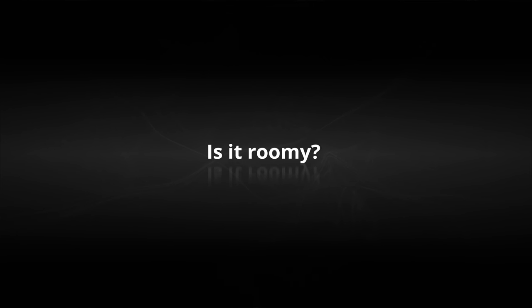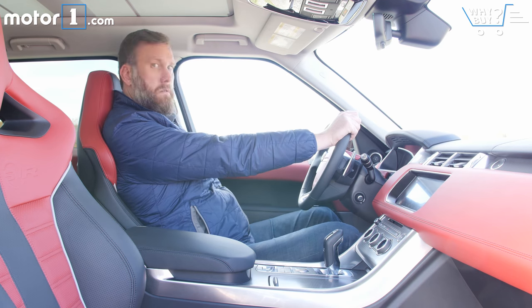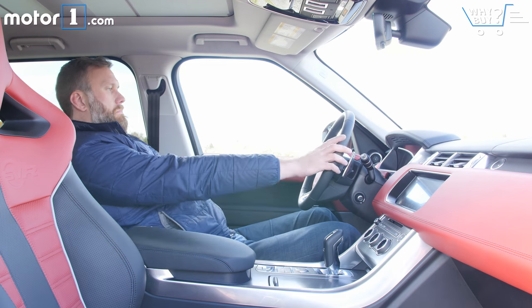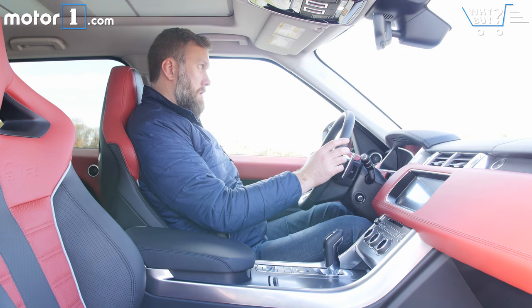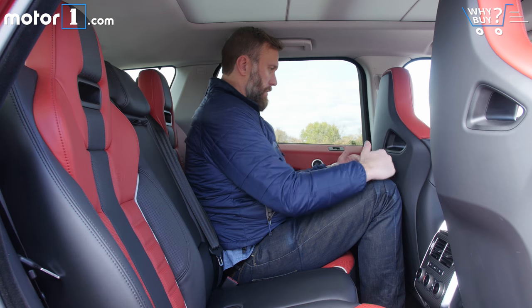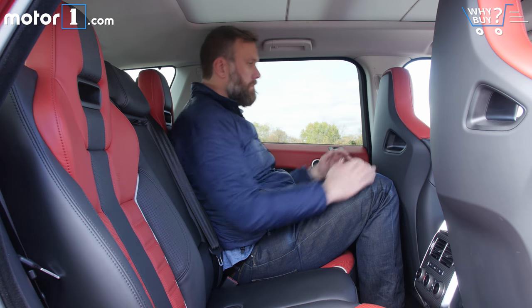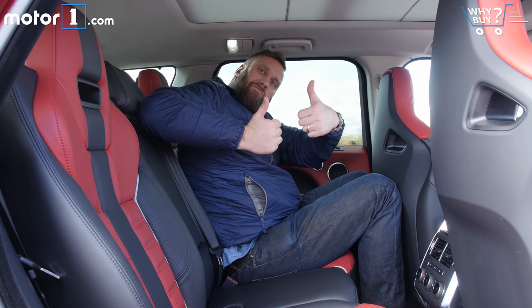Is it roomy? Today's Range Rovers in general afford a lot more space for big guys like me than older versions, and the Sport is no exception. Sure, the heavily bolstered racing seats aren't great if you're tall, but they hug you so tightly that it's hard to care. Space in back is fairly generous as well. Based on my size and seating position, I think that four six-footers would fit in here just fine.